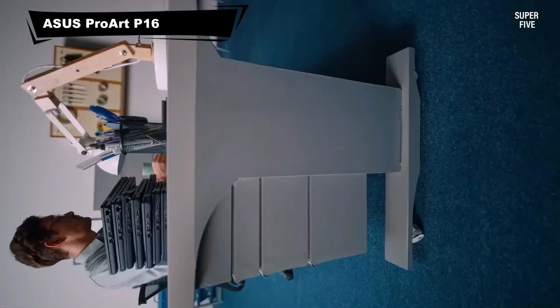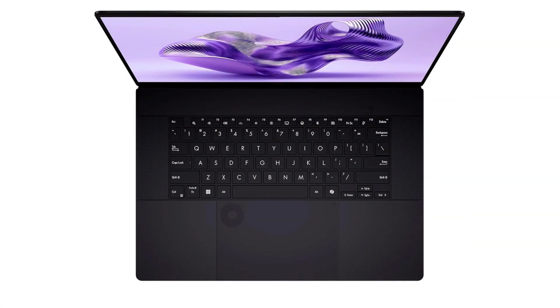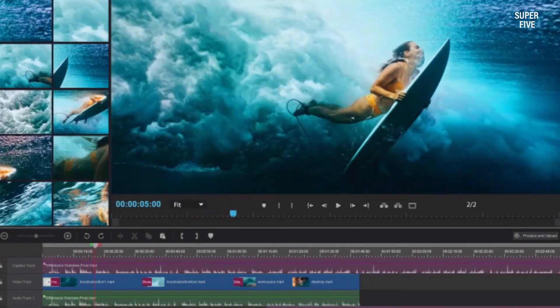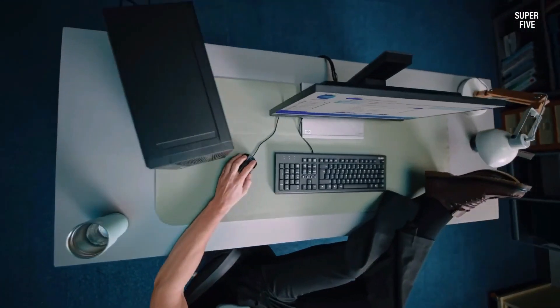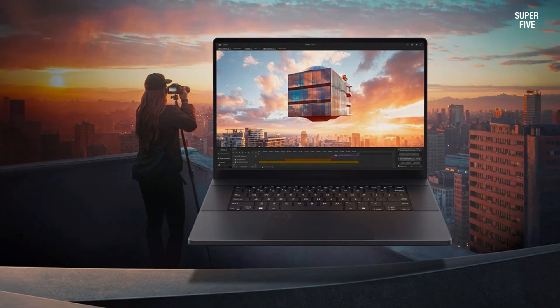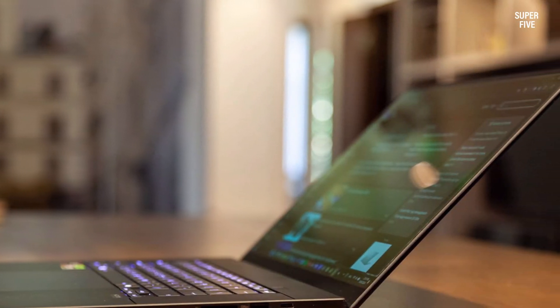Number 1: ASUS ProArt P16. The ProArt P16 is a strong contender for the best laptop for SolidWorks due to its design-focused hardware. It provides excellent graphics support, ensuring detailed modeling and seamless rendering. Its advanced thermal management allows long hours of uninterrupted workflow, while the large display enhances visibility for intricate projects. Ideal for architects, engineers, and creators who regularly handle large assemblies and complex designs, the ProArt P16 delivers accuracy, reliability, and efficiency in SolidWorks tasks.